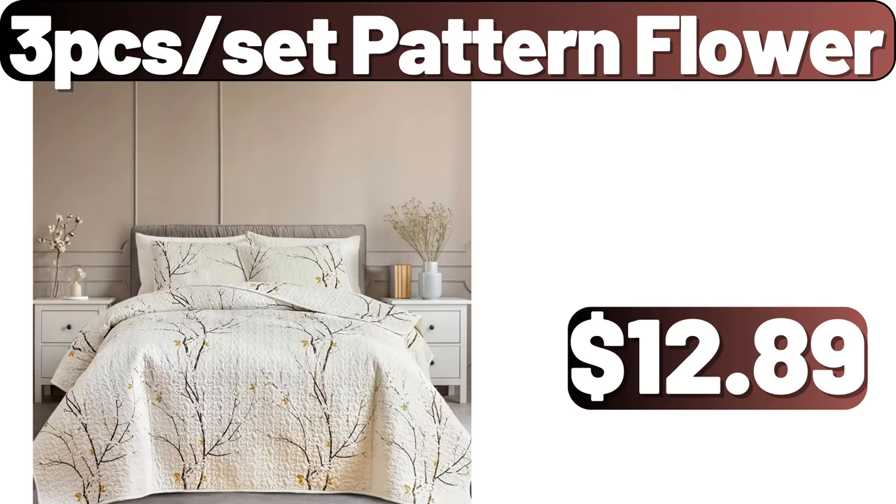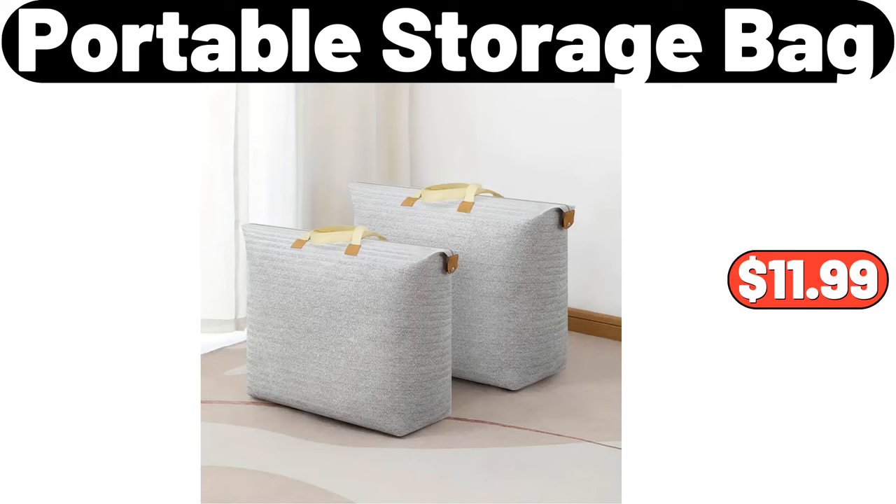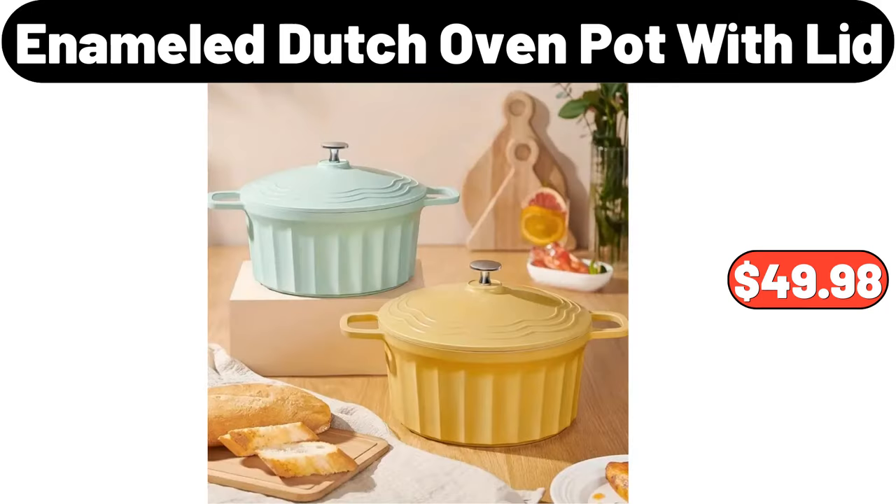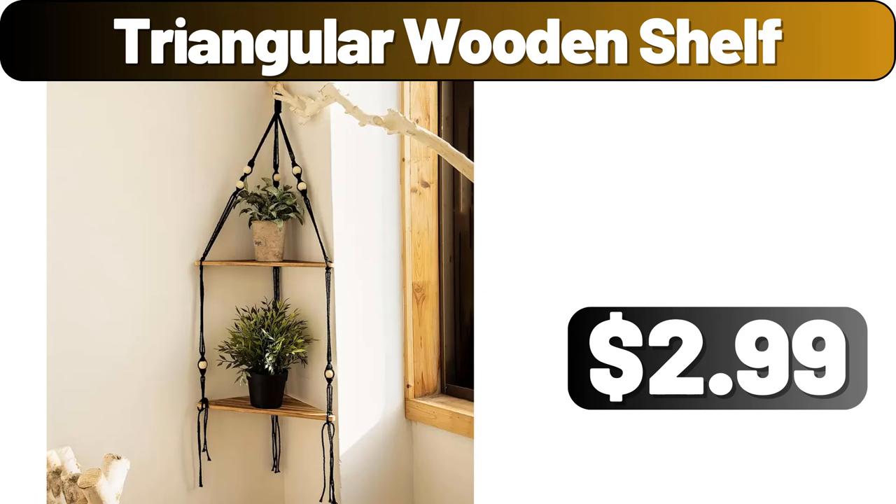3PCS pattern flour, $12.89. Portable storage bag, $11.99. Refrigerator storage bins, $10.68. Enameled cast iron covered dutch oven, $49.98. Triangular wooden shelf, $2.99.